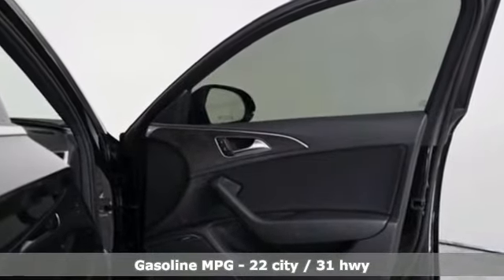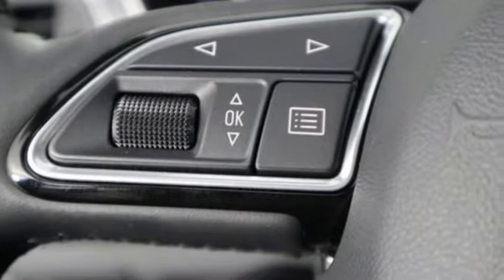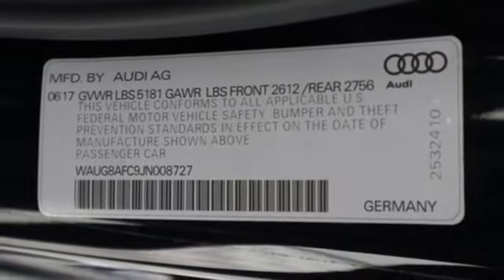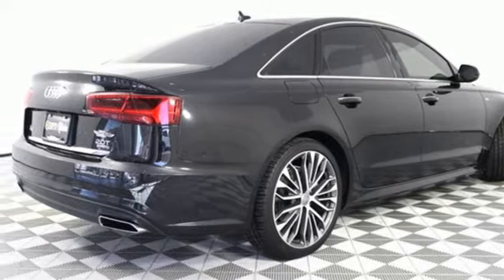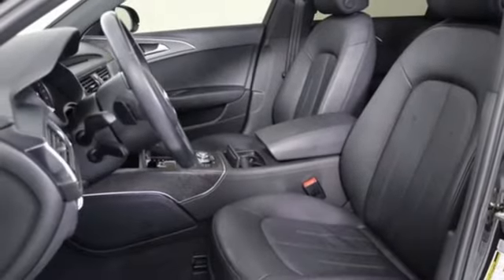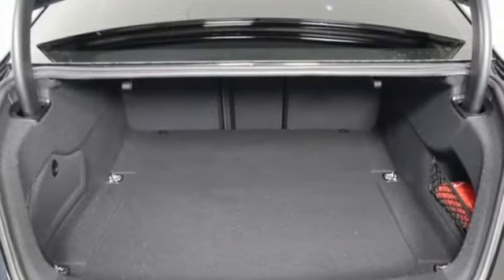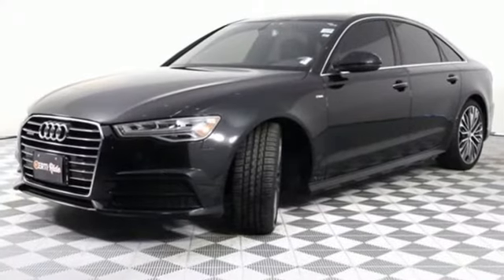Integrated navigation system, multi-zone climate control, refrigerated box located in the glove box, express open and close sliding and tilting sunroof, automatic transmission, four-wheel drive, streaming audio, front heated leather bucket seats, gas pressurized shocks, rear parking sensors, and intercooled turbo inline four-cylinder engine.